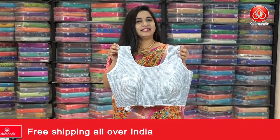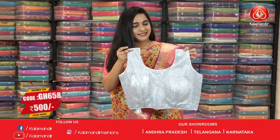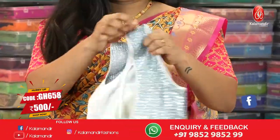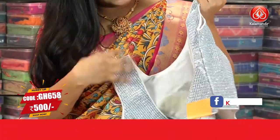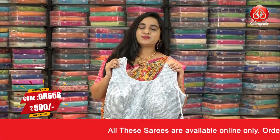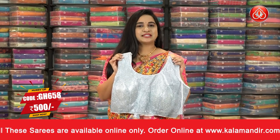Very classy color, very classy pattern — it looks so gorgeous. It is in the light sea blue and silver color. All over the blouse has shimmer work — shimmer chunky. This is the front look, this is the back look, and it's a back open blouse. We also have sleeves for this blouse. The code is GH658 and the price is 500. To buy this one, take a screenshot and ping us on our WhatsApp number.